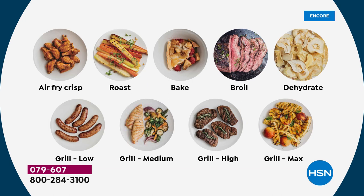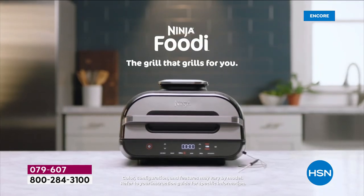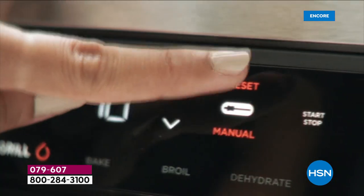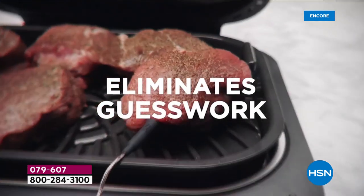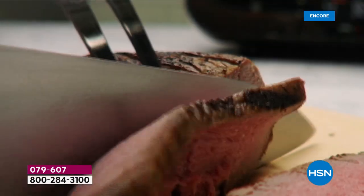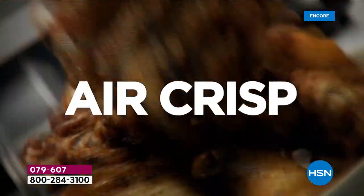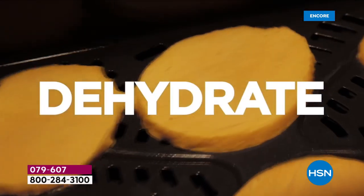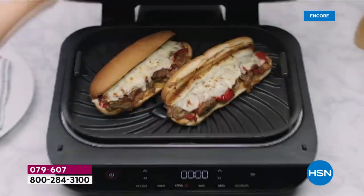It doesn't take up a lot of counter space. It is the perfect size whether you're cooking for one, two, or frankly the entire football team. It air crisps up to 75% less fat than deep frying — we love that because you get great results. And it holds 24 hot dogs! Whether it's the entire team or a slumber party, it'll hold up to 24 hot dogs, but it also works for one or two as well. You don't always have to cook massively.